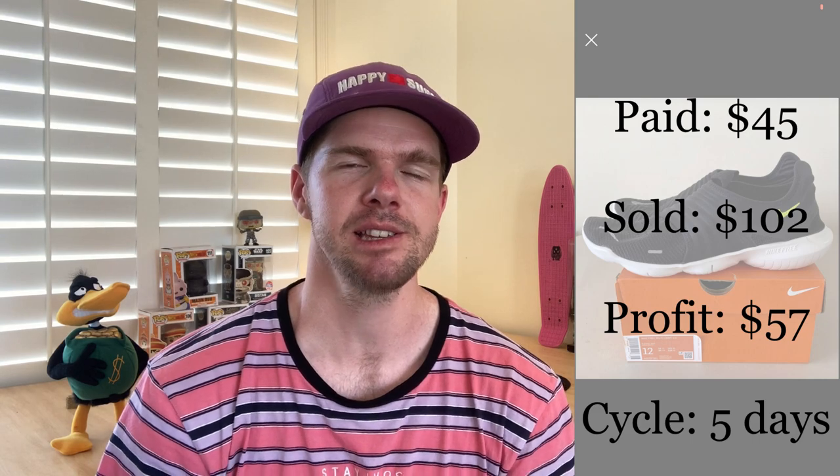The next item is a pair of Nike Flyknit 3.0s that I picked up at the Nike Factory Outlet store about a week ago. I've got a link for my retail arbitrage video if you haven't checked that out. I bought these shoes for $45 and they sold for $102 on Facebook Marketplace — no fees — so I made a $57 profit within five days. If you're not near any factory outlets, jump online and do some online arbitrage: find these Flyknits for $45 to $50, get them sent to your house, and list them on Marketplace for $100. I've now bought about five or six pairs and already sold three of them within a week.